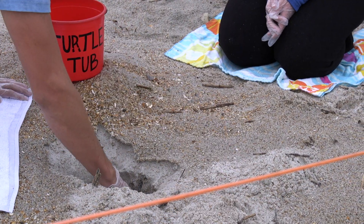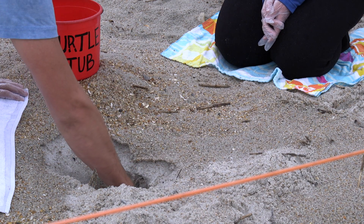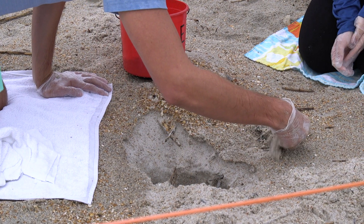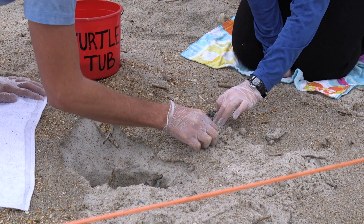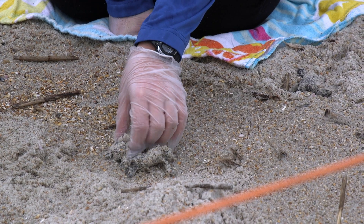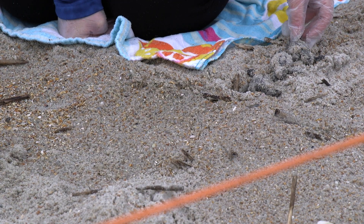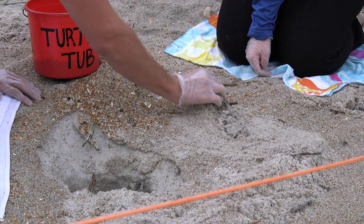As I dig, I'm careful, gently feeling for any differences in the texture of the sand. I can feel that I've reached the first turtles. The limpness of their bodies tells me they are dead. Dead turtle after dead turtle is pulled out of the egg chamber and passed to Caitlin to get counted. The smell is horrible.